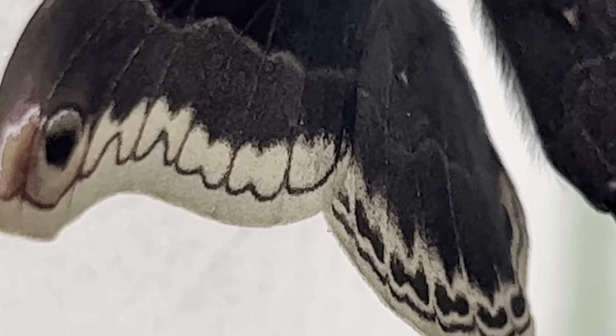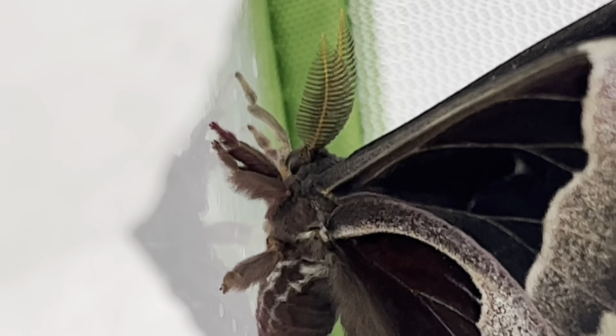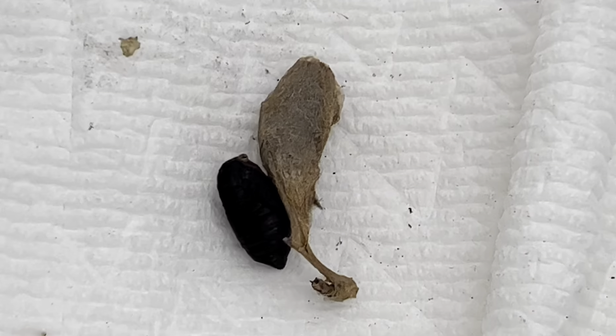These males also sport some gorgeous full antennae. They are really quite stunning. So now we wait on the last pupa to hatch out with high hopes for a female, so that we may have a chance to continue raising the offspring of these gorgeous creatures.